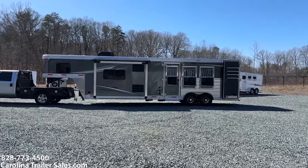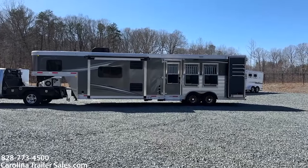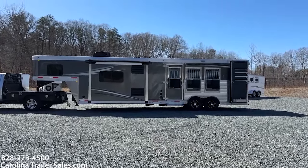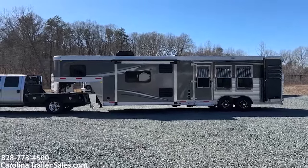Hey everybody, it's Ashley, Carolina Trailer Sales, CarolinaTrailerSales.com. We're located in Pine Hall, North Carolina. We are by appointment only and the best way to reach me is 828-773-4500.